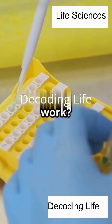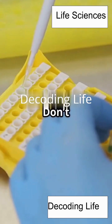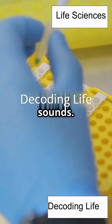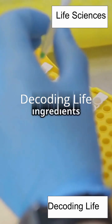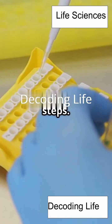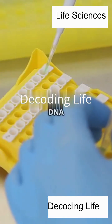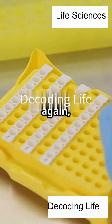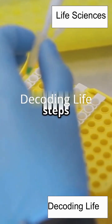But how does PCR actually work? What's happening inside those little tubes and fancy machines? Don't worry, it's not as complicated as it sounds. You can think of PCR as a recipe with just a few key ingredients and three main steps. Once you understand the basics, you'll see that it's really just a clever way to copy DNA over and over again, using the power of heat, chemistry, and a little bit of biological magic.